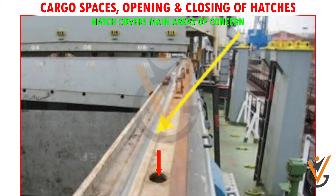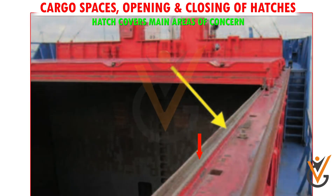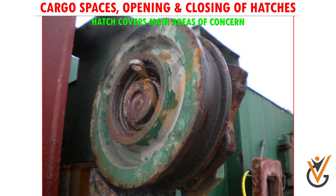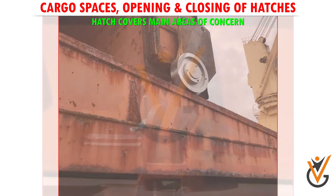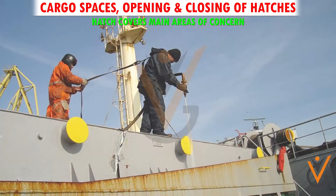It is important to ensure that the drain is kept free and clean to prevent water ingress and corrosion. Trackways should be kept clean, especially after loading bulk cargoes, to avoid the drain holes from getting blocked. Hatch locking cleats, eccentric wheels, rollers, wedges, and locking peens should be kept free through regular inspection and greasing.